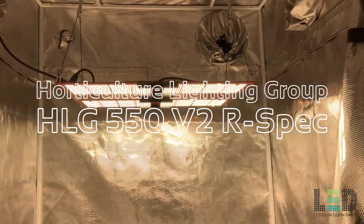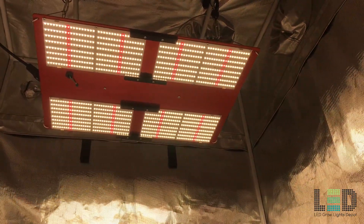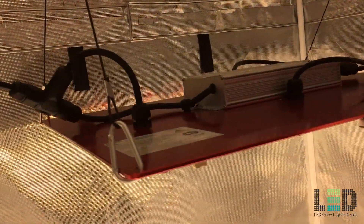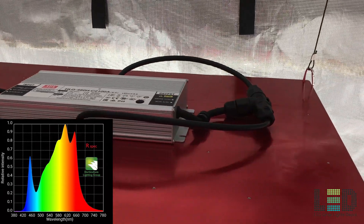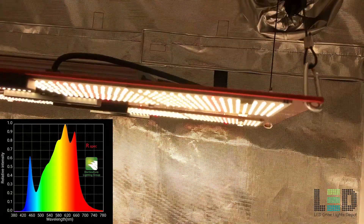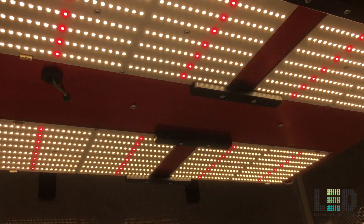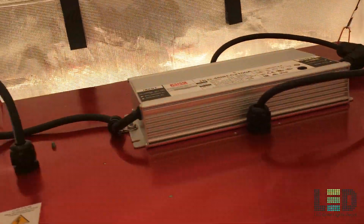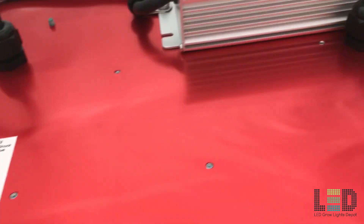The Horticultural Lighting Group HLG 550 V2R Spec, released late April 2019, replaces a single-ended 1000 watt HPS and only draws 480 watts at the wall while boasting a 2.6 micromole per joule efficacy. It is one of our best selling lights. The fixture utilizes top bin 3500K Samsung LM301B and Osram 660nm deep red diodes, while emitting a PPF of 1257 micromoles per second across 4 custom designed QB288 quantum boards. The HLG 550 V2R Spec is designed to flower a 4x4 area or veg a 6x6 area. The R-Spec spectrum is ideal for full cycle growth from seed to harvest or for flowering only.